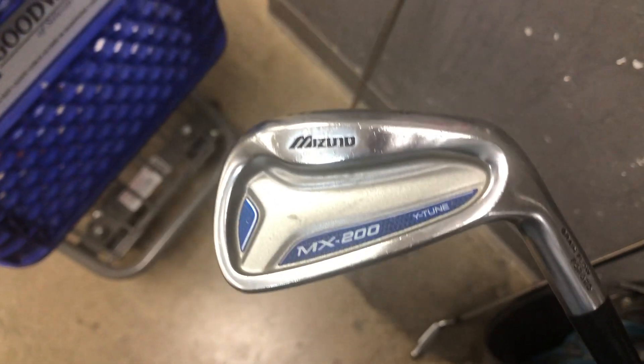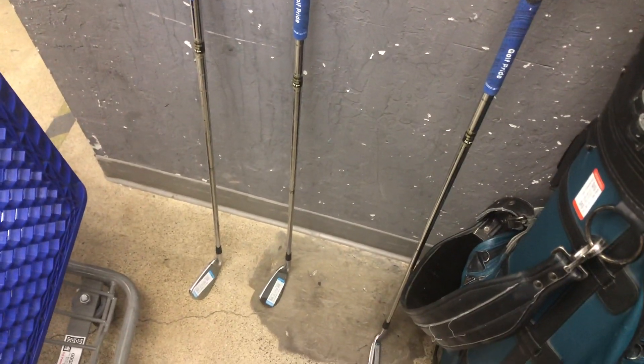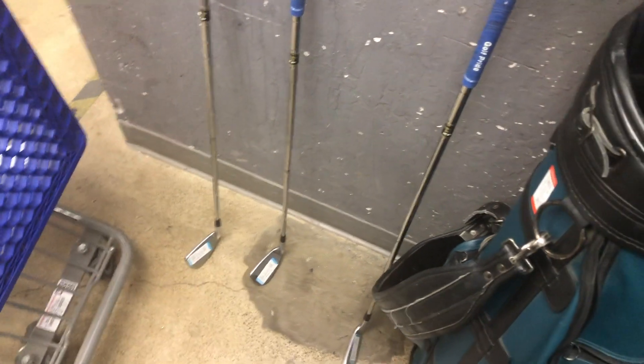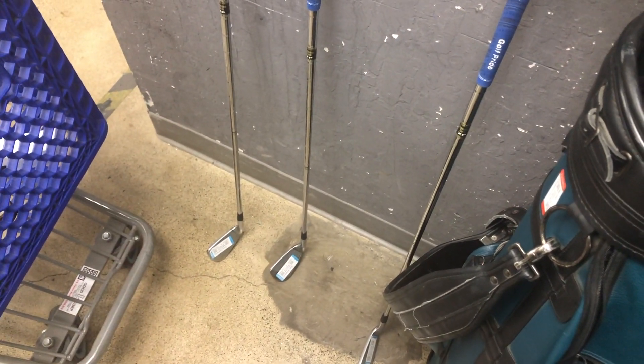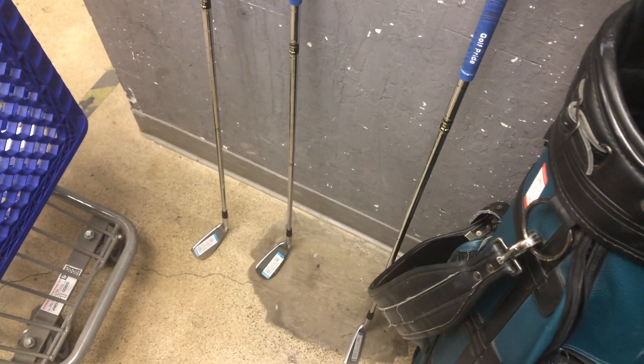Alright — Zuno MX200. My biggest issue is it's a regular shaft. I want it, but I'm not 100% positive. Golf clubs I haven't dealt with much, even though I'm a big golfer. Those are forged, so that's a big plus. If they were stiff I think I'd do it, but they're regular shaft so I'm going to leave them.